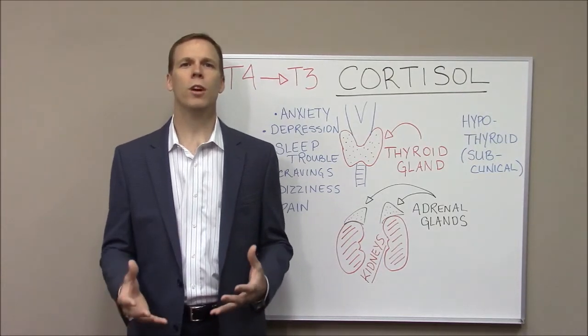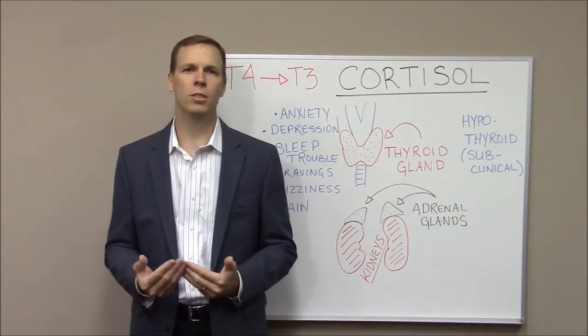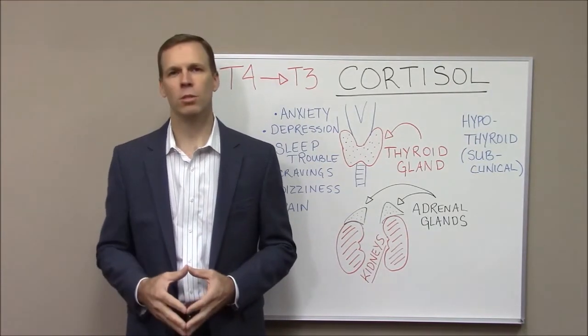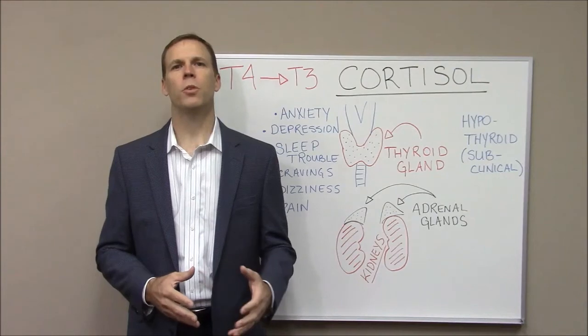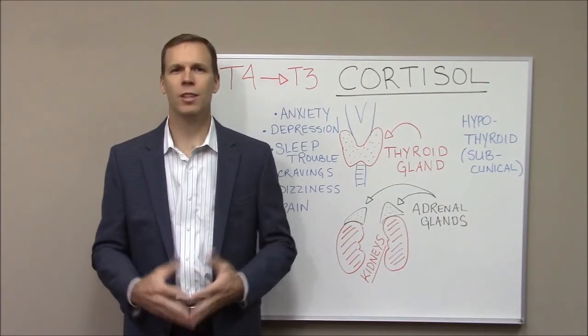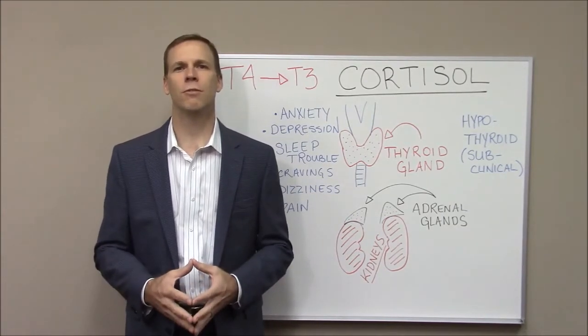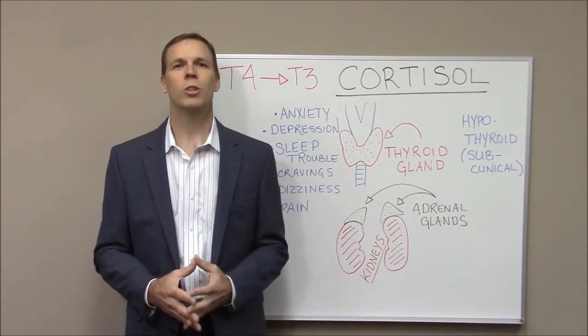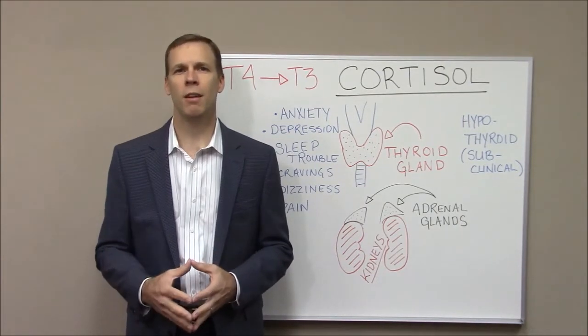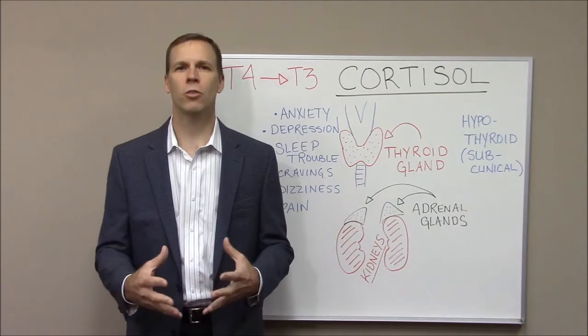Also, when cortisol is overproduced by the adrenal glands, the body pulls calcium out of the bones. This can lead to osteoporosis. The calcium that is pulled out can deposit in the kidneys, causing kidney stones and other complications. These are just some of the symptoms connected to adrenal insufficiency or adrenal fatigue, which can lead to subclinical hypothyroidism — and someone might not know that these are the cause of a potential thyroid problem.